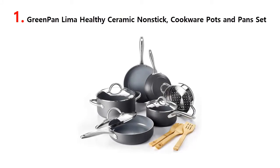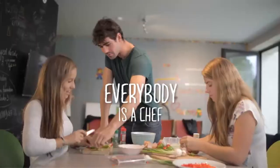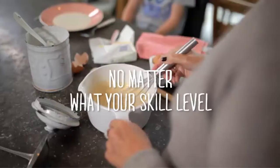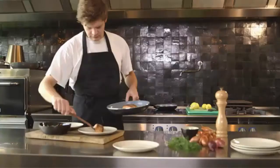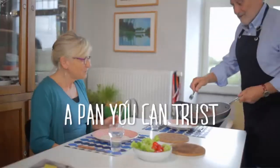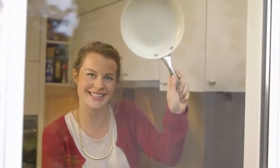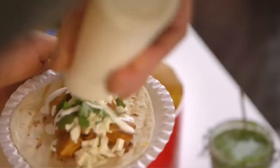Our list at number 1: Greenpan Lima Healthy Ceramic Nonstick Cookware Pots and Pans Set. The Greenpan Lima Collection has everything to satisfy even the most demanding cook. The classic 12-piece ceramic nonstick cookware set is made of hard anodized aluminum, is easy to use, and the modern stainless steel handle gives an elegant accent. Whether you use the Lima Collection in the oven or on the stovetop, the Thermalon Ceramic Nonstick Coating will remain intact and guarantees professional performance. This piece is also light in weight and has a glass lid to monitor your food as you cook, complete with a limited lifetime warranty for worry-free cooking. Make the right choice — choose Lima.